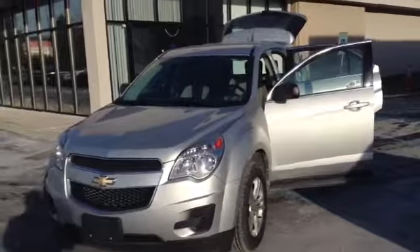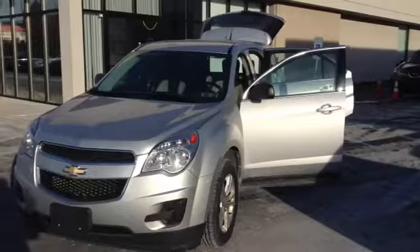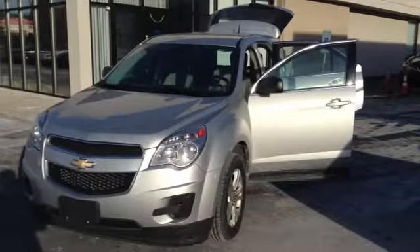This is a Scott certified vehicle. Once again, this is a 2012 Chevy Equinox. And this is Scott Cars.